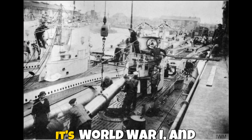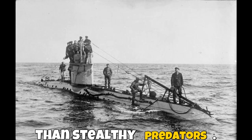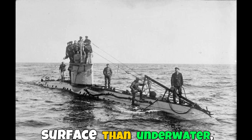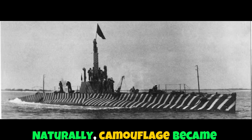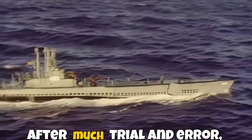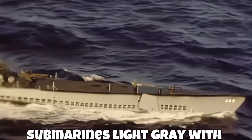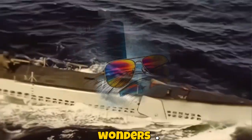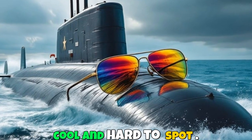Picture this: it's World War I, and submarines are more like awkward metal ducks than stealthy predators. They spend more time on the surface than underwater, making them giant floating targets. Naturally, camouflage became their best friend. After much trial and error, the US Navy discovered that painting submarines light gray with black decks worked wonders — cool and hard to spot.